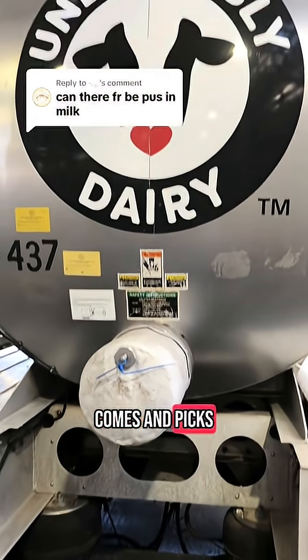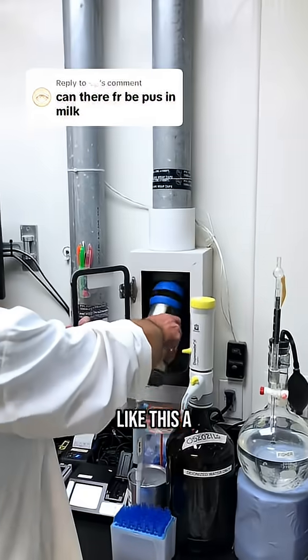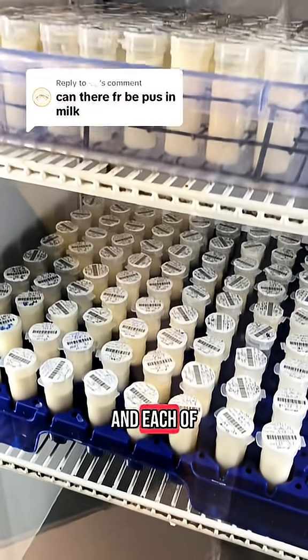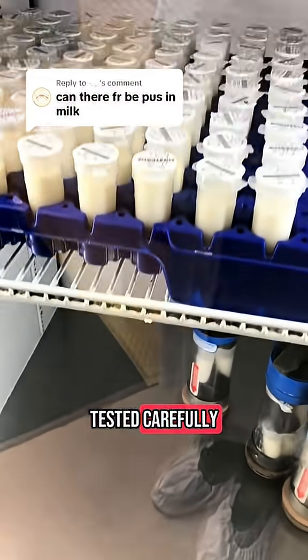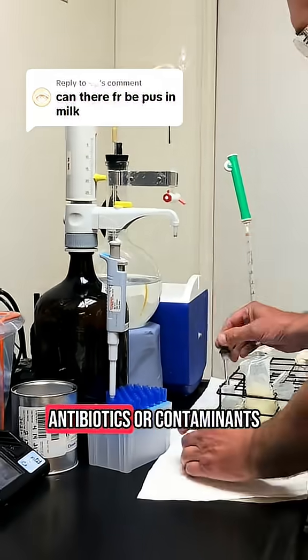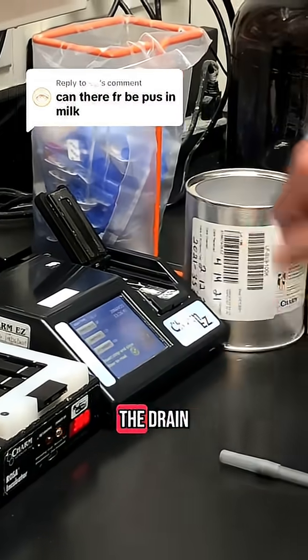The milk truck comes and picks up the milk from the farm and brings it to a processing plant like this. A little sample of that milk is sent to the lab even before the truck is unloaded, and each of those samples is tested carefully. If there's anything wrong — including temperature, antibiotics, contaminants, or pus — then the entire tank of milk is dumped down the drain.